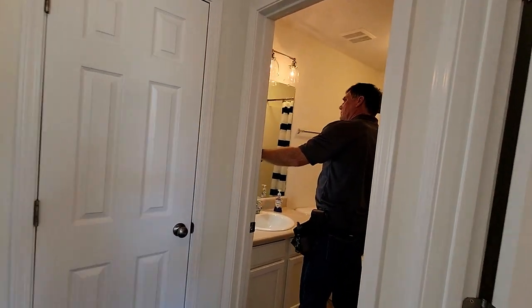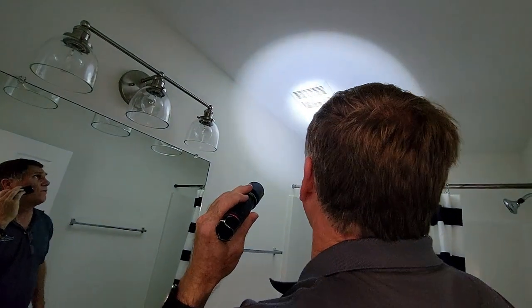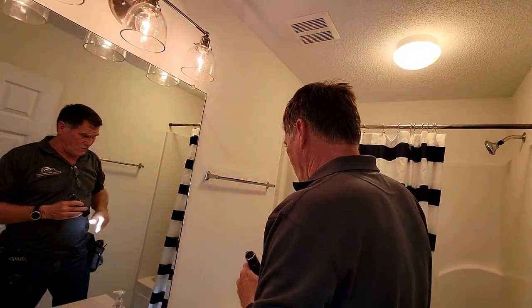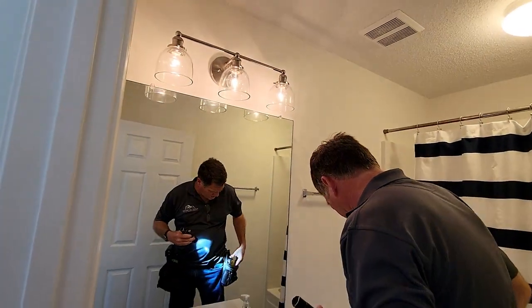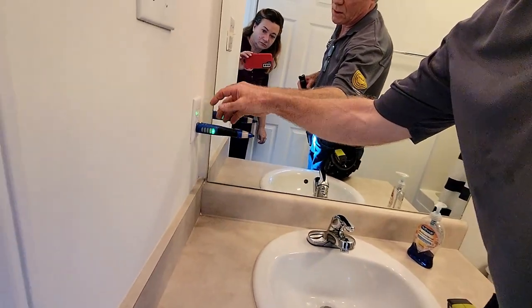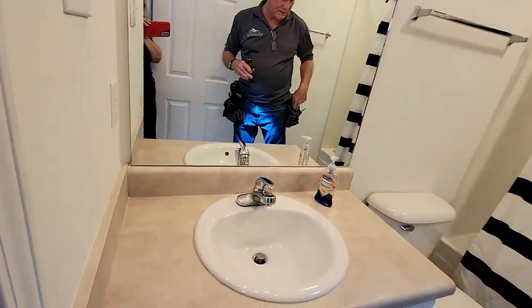In the bathroom, Rick checks whether the exhaust vent works — it does, but could stand to be cleaned as the filter is a little dirty. He tests the GFCI outlet to confirm it trips like it's supposed to. He notes the reset is probably located in the other bathroom.